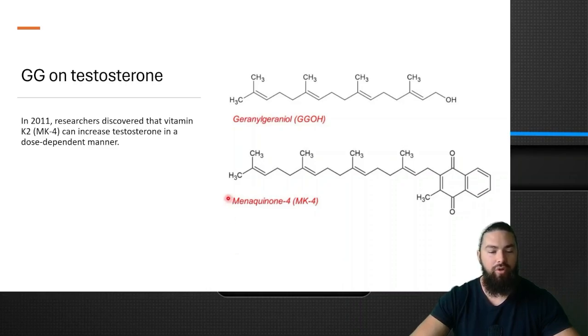In terms of testosterone, in 2011 researchers discovered that vitamin K2 MK4 can increase testosterone in a dose-dependent manner. If you look at MK4, you can see GG, and this tail is identical to the tail on vitamin K2. So researchers thought that maybe if they just used this tail — which is GG — it would have the same effects as vitamin K2 MK4.